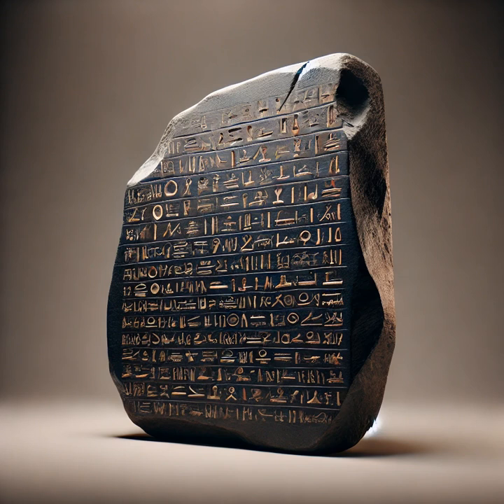Why three different scripts? The answer lies in the time the stone was created. The Rosetta Stone dates back to 196 BCE, during the Ptolemaic dynasty — a period when Greek rulers governed Egypt after Alexander the Great's conquests. The decree inscribed on the stone honored King Ptolemy V, and it was essential that the message be accessible to three key audiences: the Greek rulers, the Egyptian priests, and the general population who used Demotic.